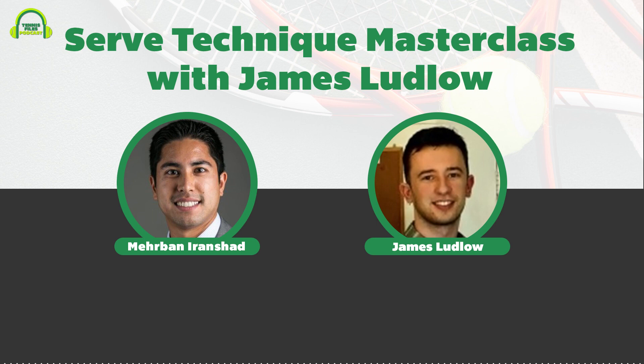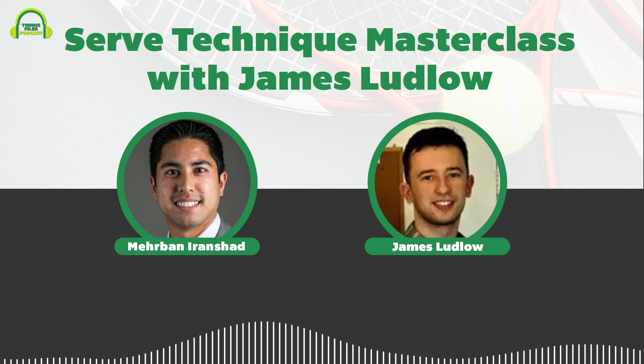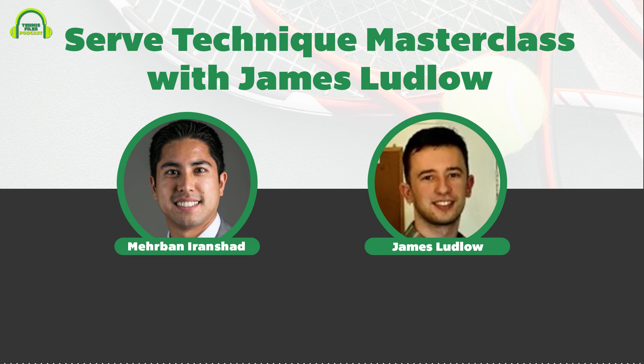Diving deep into serve technique: the host asks what part of the serve amateur players struggle with most. James reviews five to ten student videos daily. He also mentions OTI instructors Greg, Florian, and Nadim as part of the team, noting their high level of play.